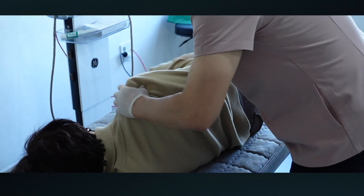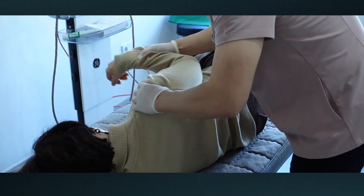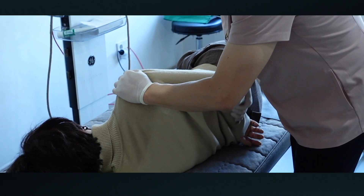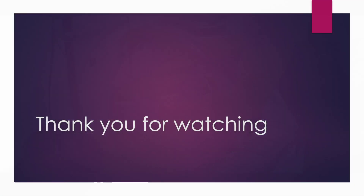Next, I will increase the range of extension, and internal rotation mobilization is the last step. Thank you for watching. See you in the following videos.